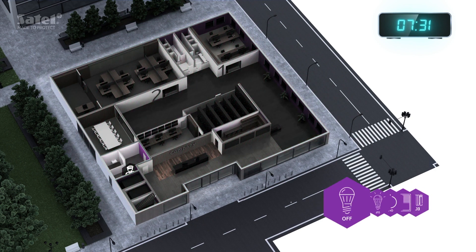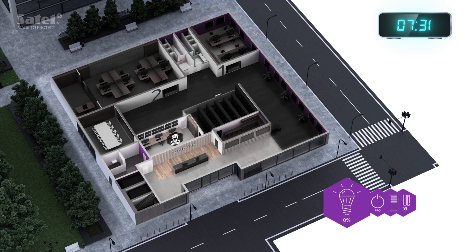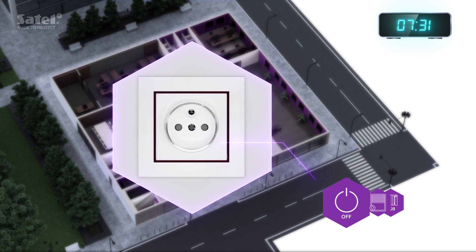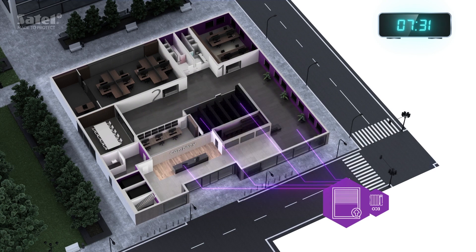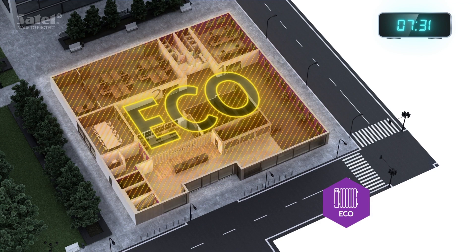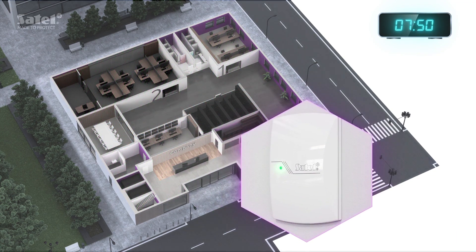The alarm system is disarmed in the entire building. Just before the employees arrive, lights at the reception desk turn on. Lights in the corridors are kept at just 30% of their power to save energy. Electricity in the sockets is turned on, and the roller shutters go up, allowing the sun rays to enter. The heating system is switched over from eco mode to comfort. The office is now ready for a new day full of challenges.